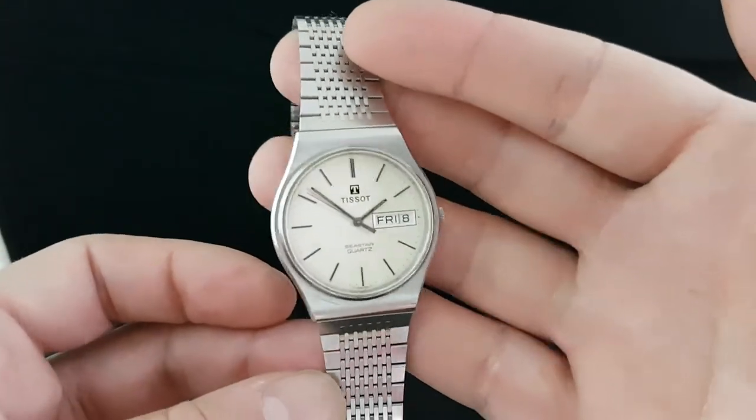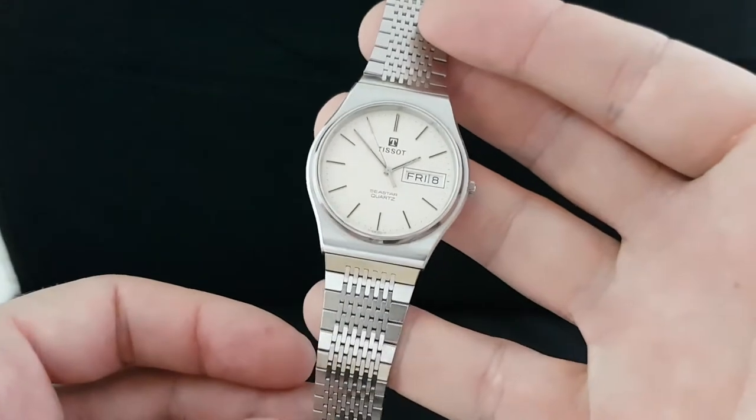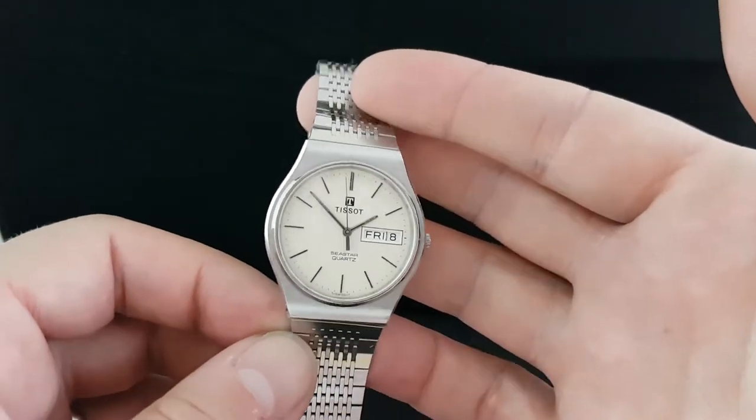Hello watch fans! Berthier Watches here. This time for you we have a 1980 Tissot Seastar Quartz.